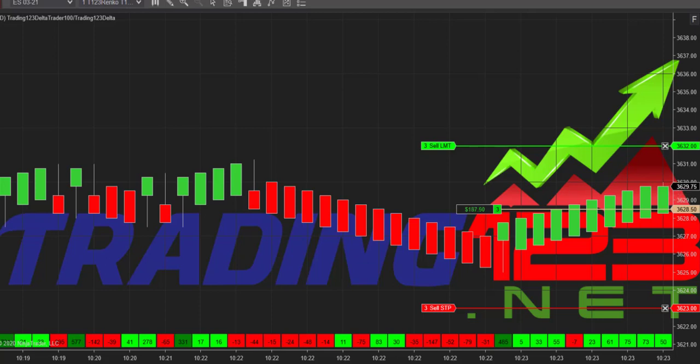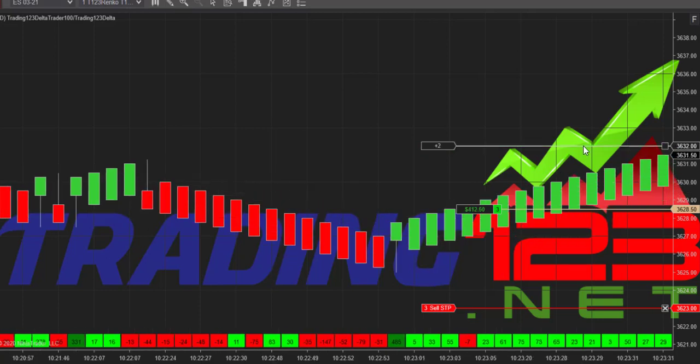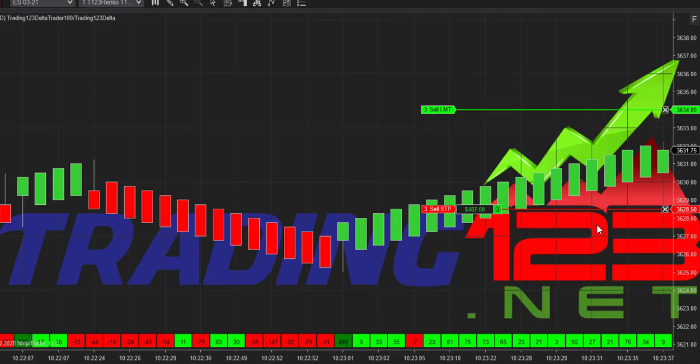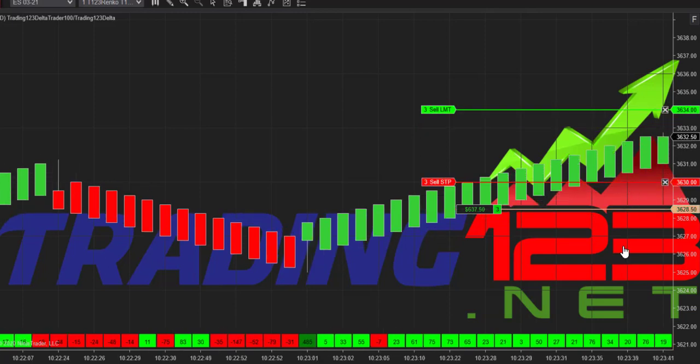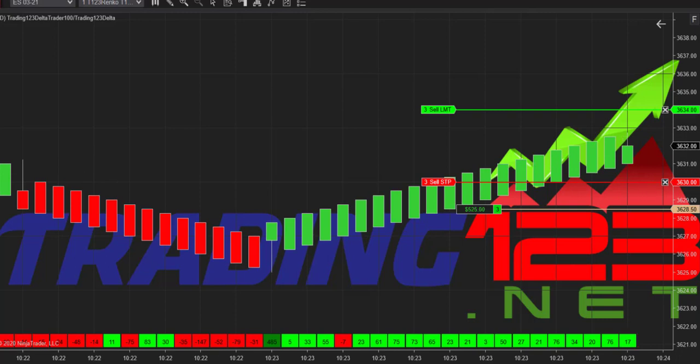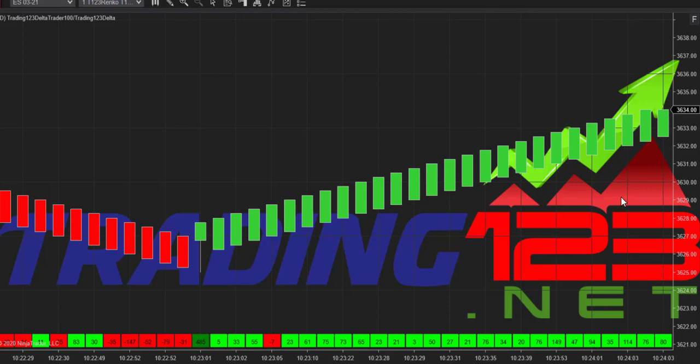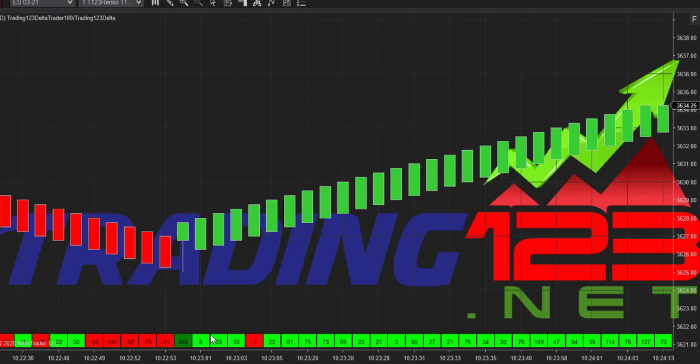We need some follow-through — buyers are coming in and we're up nicely, 400. Cash register ringing — move our stop up, there's 600 bucks, and I think we'll leave it right where it is. Nice strong volume here, look at that volume come through, and we're going to go for the target.